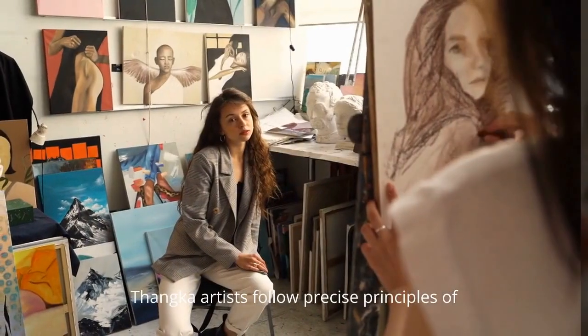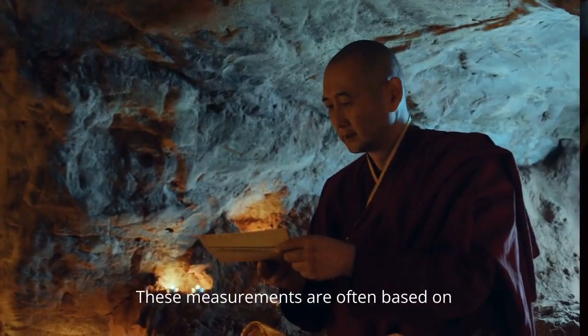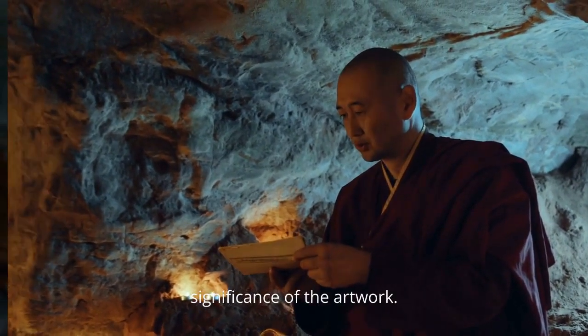Thangka artists follow precise principles of sacred geometry and proportions. These measurements are often based on ancient texts, contributing to the spiritual significance of the artwork.